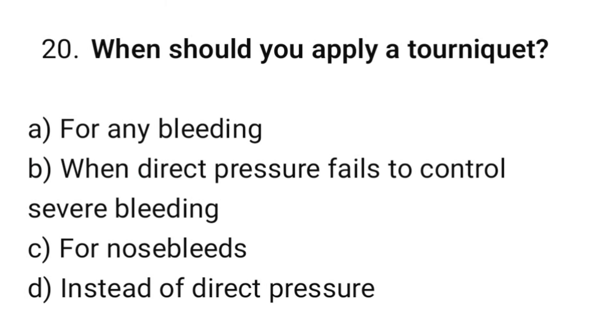Question number 20. When should you apply a tourniquet? The correct option is B: When direct pressure fails to control severe bleeding.